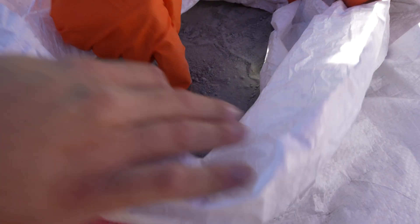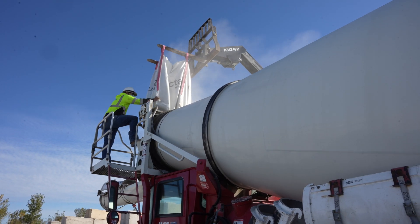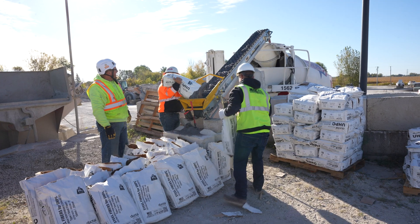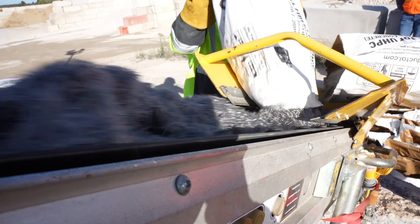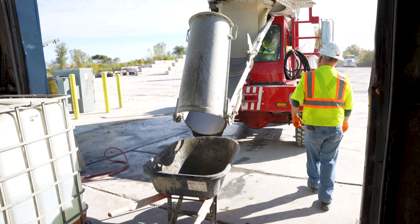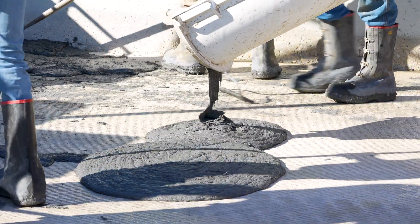What do you get when you mix what's in these super sacks — a lot of different chemical components — with water and dozens of these 44-pound bags of fine steel fibers? It's a lot of lifting. You get this. It's a very odd concrete.